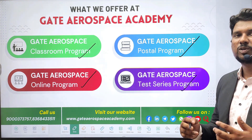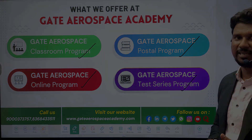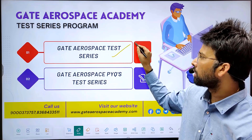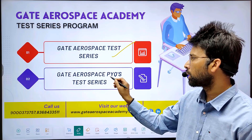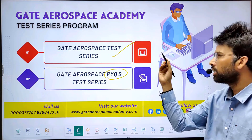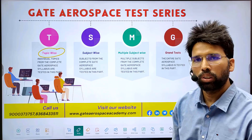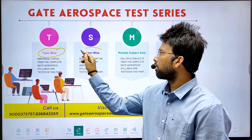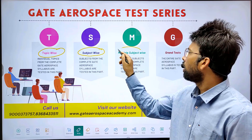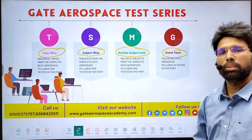We also offer the Gate Aerospace Test Series Program. Test series are very crucial in the preparation process, so make sure that you practice more before the actual exam. Our test series course is divided into two main categories: Gate Aerospace Test Series and Gate Aerospace Previous Year Questions Test Series. The Gate Aerospace Test Series is further arranged according to topic-wise tests for different topics of a particular subject, subject-wise tests for different subjects, combination of subjects under multiple subject tests, and grand tests with full syllabus tests like the Gate Exam.